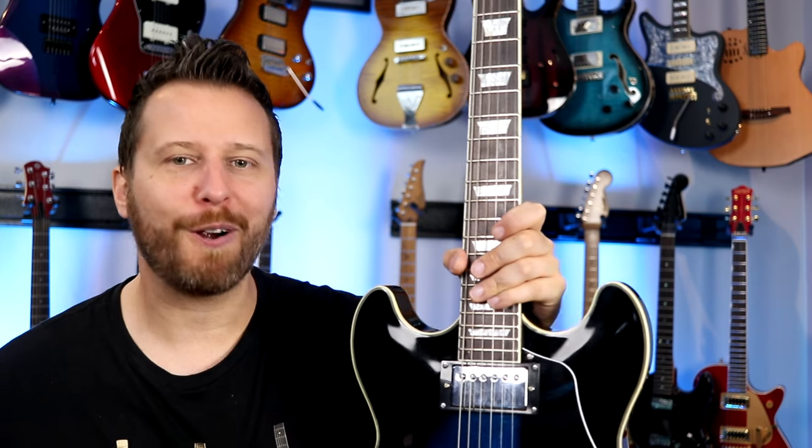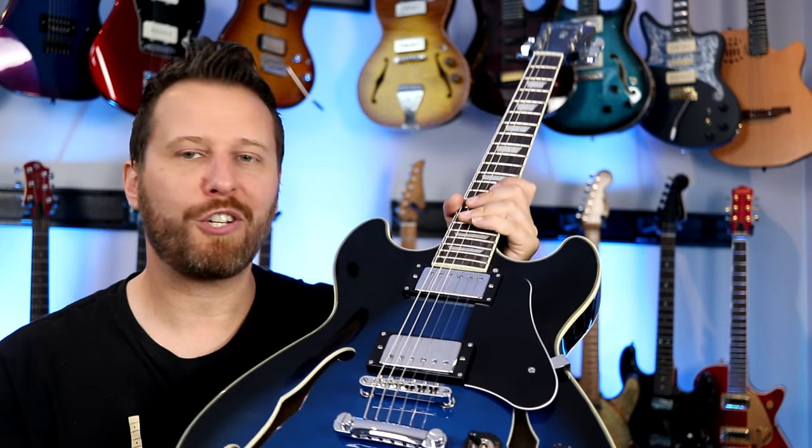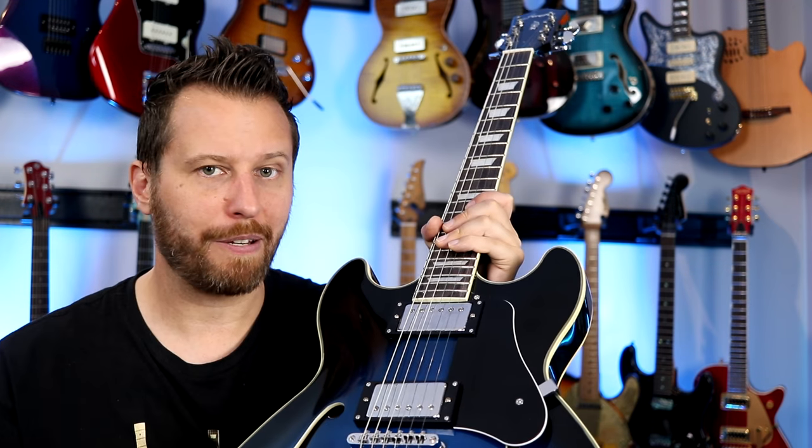Gibson semi-hollow body guitars were made really popular by guys like B.B. King, Otis Rush, and Freddie King. Watching those guys play the blues on these guitars really put them on the map and made that tone synonymous with the blues.